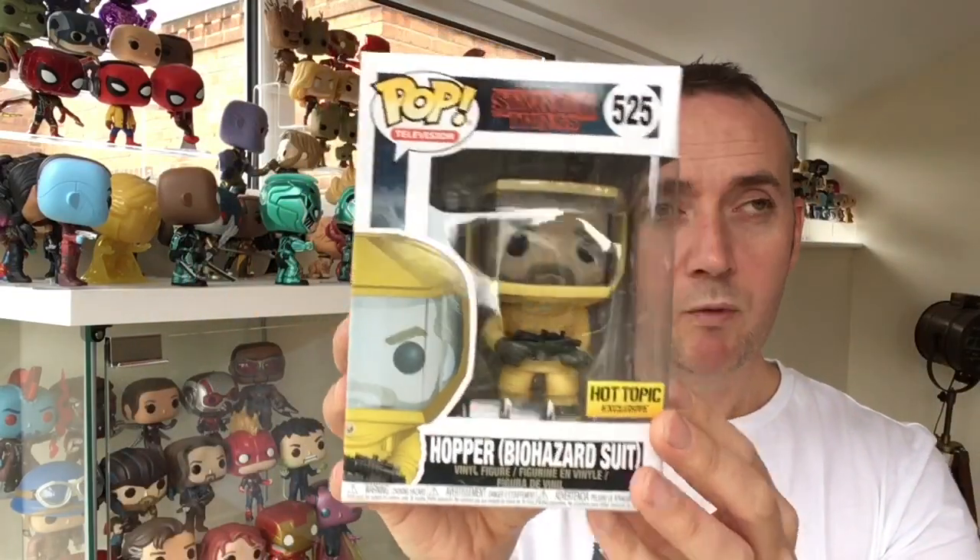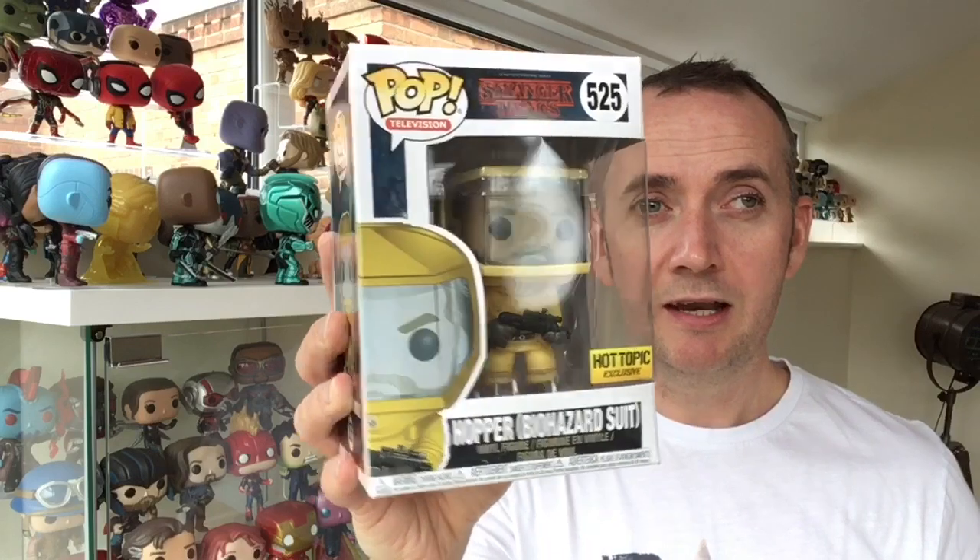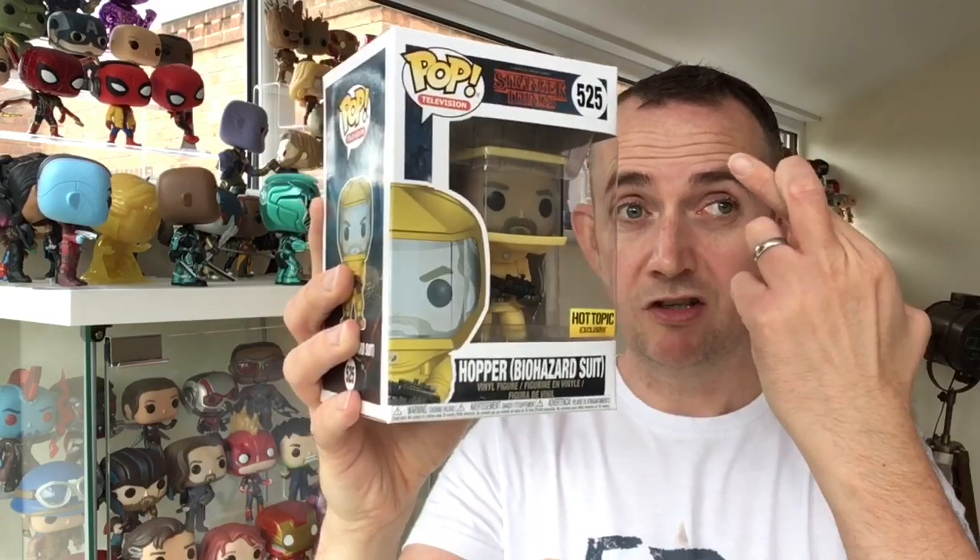So, as per usual, we shall get this out of the box, get it on the spinner — fingers crossed that's working — and you can have a good look at Hopper.